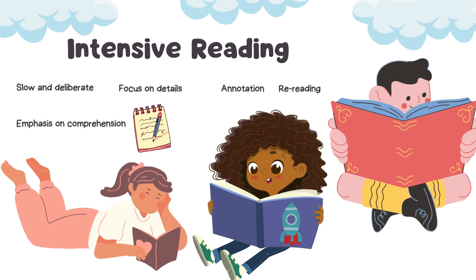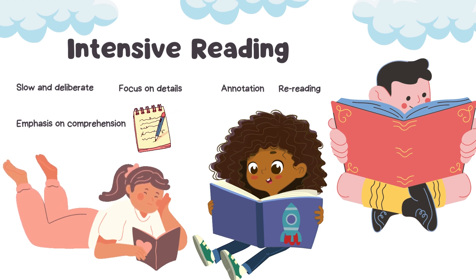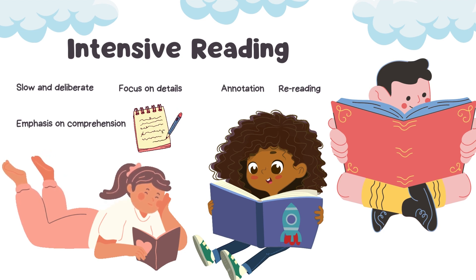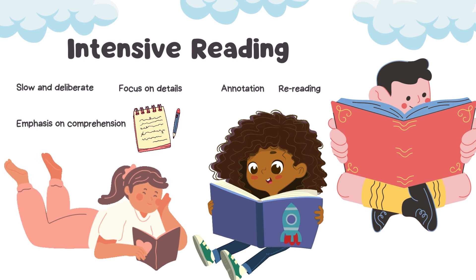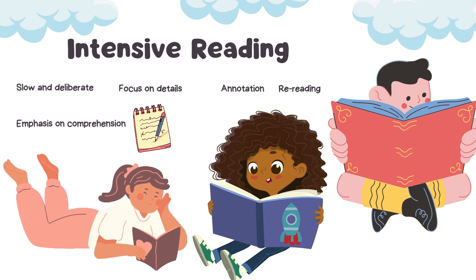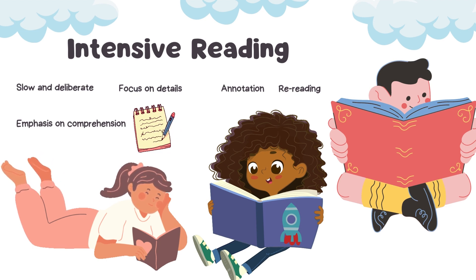Moving on to intensive reading, which is a reading technique that involves reading a text closely and carefully in order to understand and analyze its meaning in detail. It is often used when the reader needs to fully comprehend a text, such as when studying a difficult or complex subject. The first characteristic is that intensive reading is a slow and deliberate process, as the reader carefully examines each sentence and word in the text. It also requires close attention to details such as vocabulary, grammar, and syntax in order to fully understand the meaning of the text.